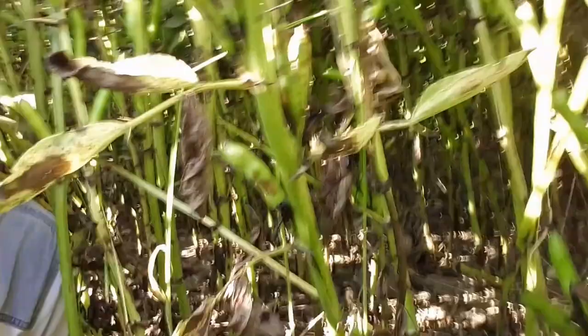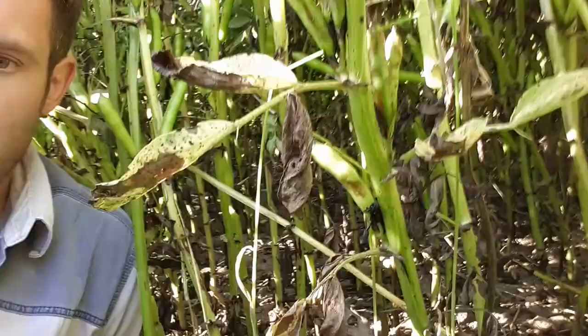Hello, I'm David Jones from CCC Agronomy and I'm trying to crawl under a bean crop at the moment to show you something quite interesting that is quite common in bean crops this year.